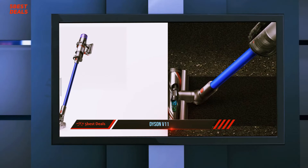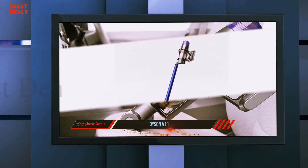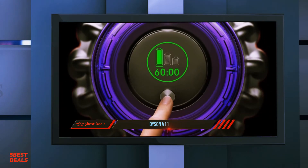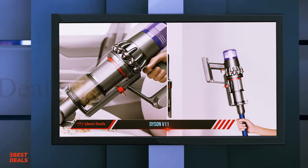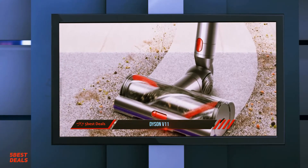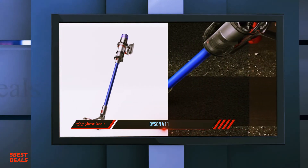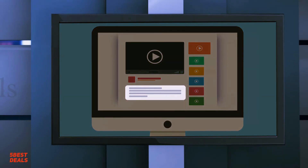On Auto mode, the V11 adapts to and deep cleans a variety of floor types with a balanced amount of suction power. Eco mode is made for lighter, longer cleans, while Boost mode provides up to five minutes of super powerful intensive cleaning. On a full 4.5-hour charge, the V11's battery lasts around 60 minutes, though actual run time varies depending on power mode, attachments, and floor type. The V11 Torque Drive isn't cheap, but its many cool new features make the upgrade worthwhile — you'll spend less time chasing dust bunnies and more time enjoying a clean home. For more information and pricing, check out the product links in the description.